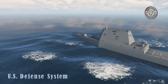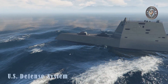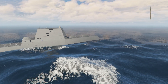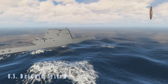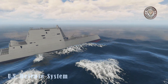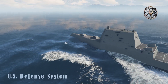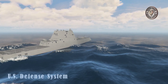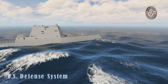The USS Zumwalt has an unusual hull design optimized for wave piercing. There is a composite deckhouse, and its angular shape minimizes its radar signature. The ship has hidden radar and sensors. Despite its size, the USS Zumwalt has a radar signature of a fishing boat. It also has low acoustic and infrared signature, making it harder to detect. Noise levels of the USS Zumwalt are very low and are comparable to Los Angeles-class submarines.